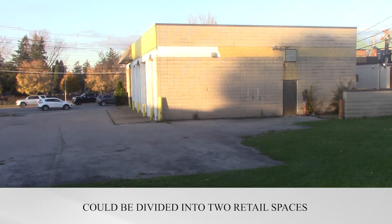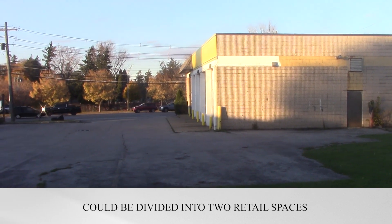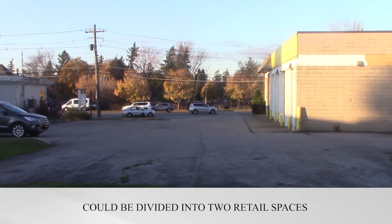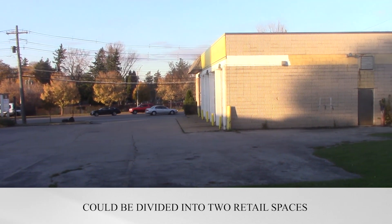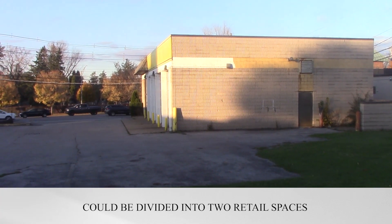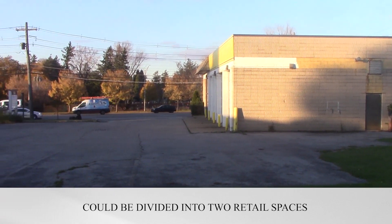The building was obviously used as a garage, but with its decent width of 70 feet, this could be divided even into two strong retail sites of maybe 1,500 or 1,600 square feet each.